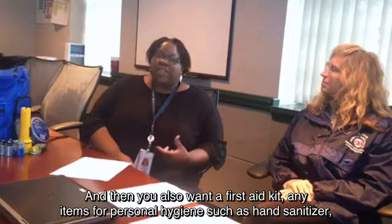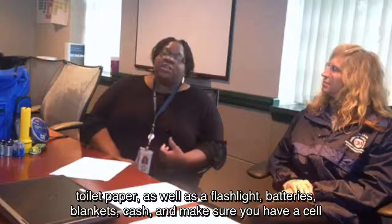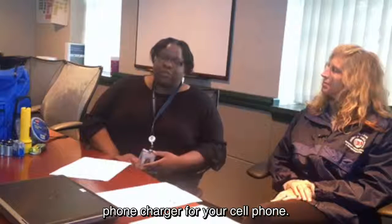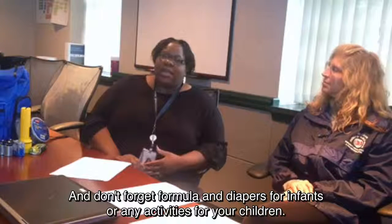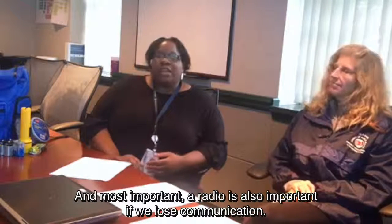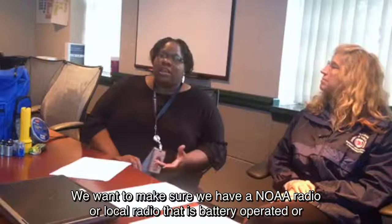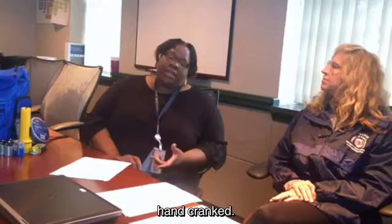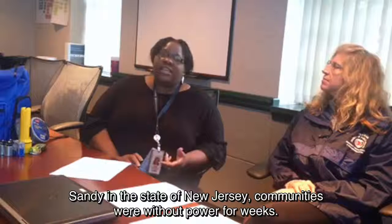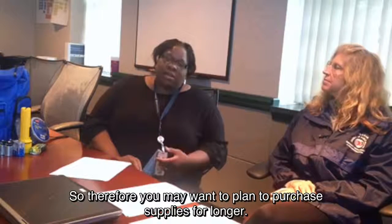You also want a first aid kit, personal hygiene items such as hand sanitizer and toilet paper, as well as a flashlight, batteries, blankets, cash, and a cell phone charger. Keep any important documents in a waterproof bag, and don't forget formula or diapers for infants, or activities for your children. A radio is also very important if we lose communication — make sure you have a NOAA radio or local radio that is battery-operated or hand-cranked. Even though experts recommend a three-day supply, remember that during Hurricane Sandy in New Jersey, communities were without power for weeks, so you may want to plan to purchase supplies for longer.